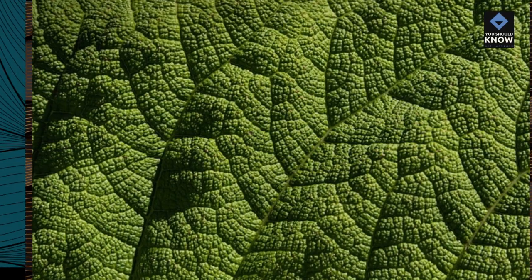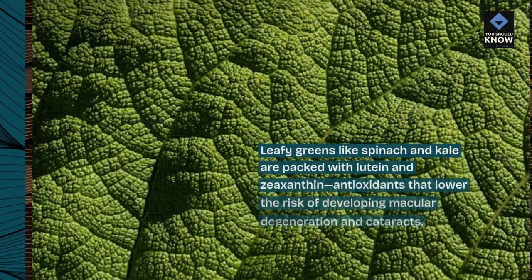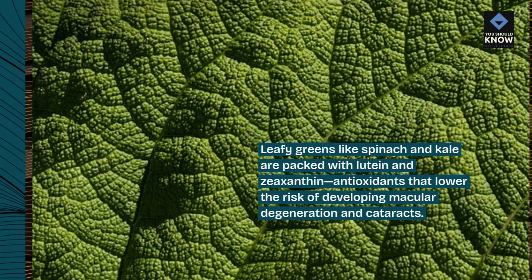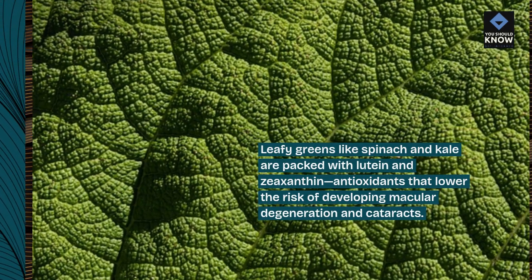2. Leafy greens. Leafy greens like spinach and kale are packed with lutein and zeaxanthin, antioxidants that lower the risk of developing macular degeneration and cataracts.